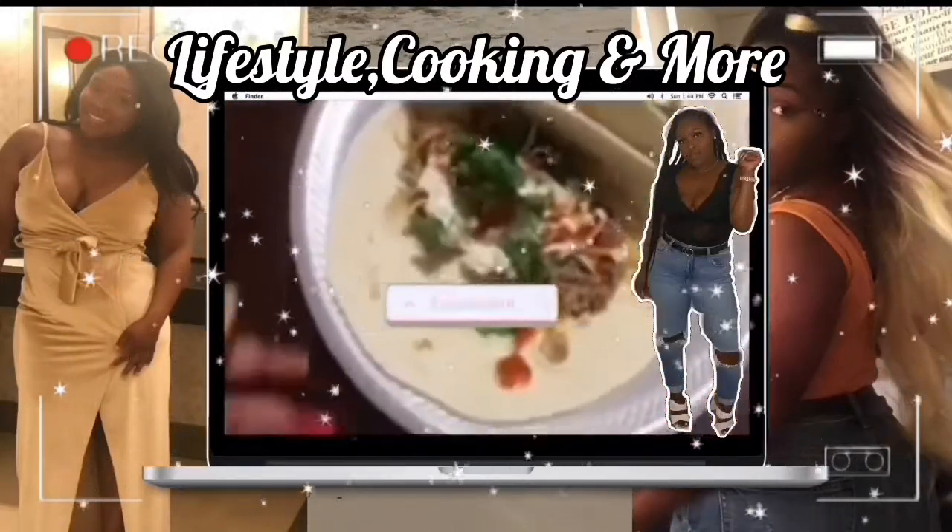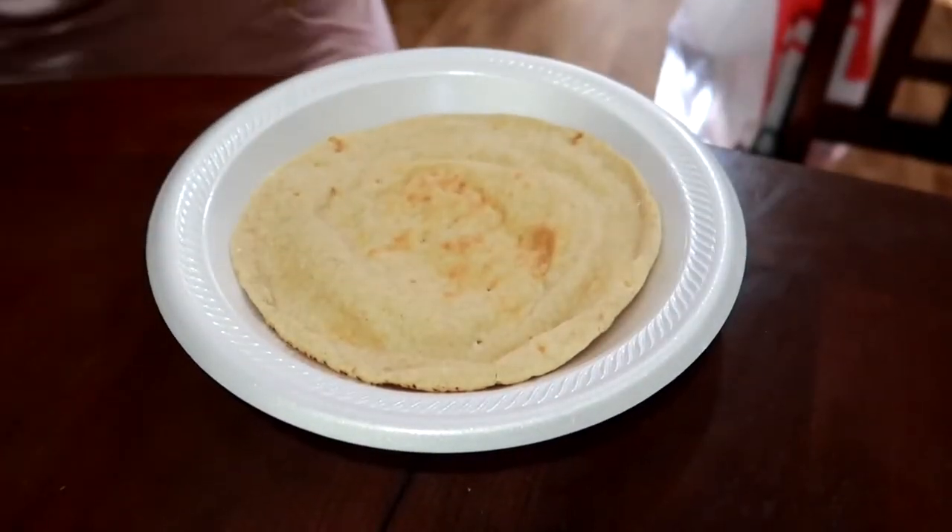Hey y'all, welcome back to my channel! Today is Wednesday, the week after Thanksgiving, so it's time to get back into the swing of things. I started yesterday, but as long as I'm back into it. We're going to be doing another what I eat in a day on keto. My name is Mika — we do a little bit of keto, hang with friends and family, and just like to have fun. Don't forget to hit that subscribe button, like, comment, and share!